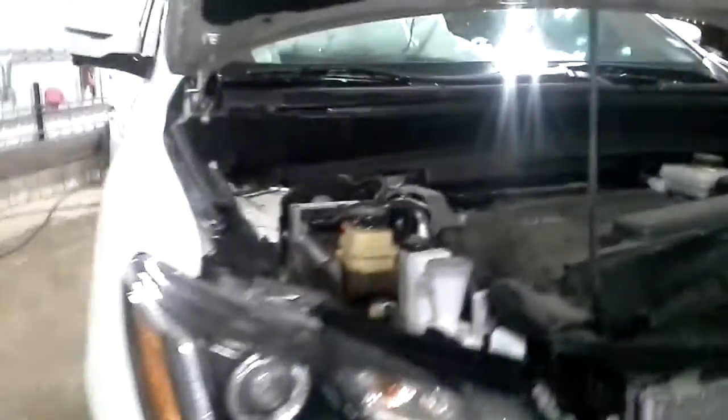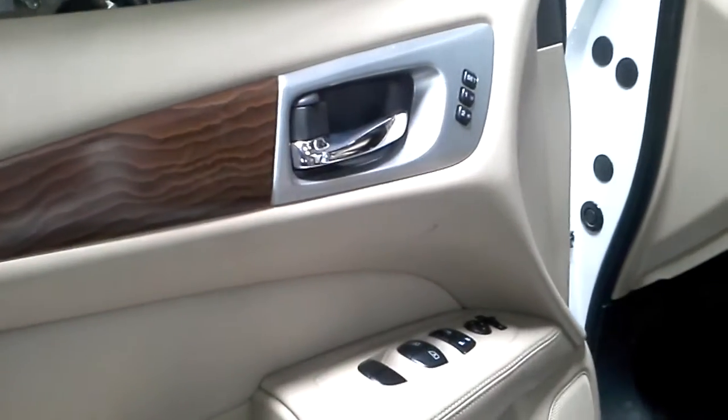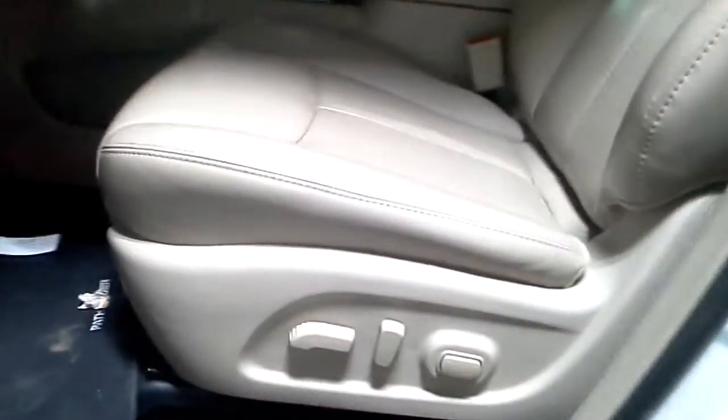It does have fog lights. We'll verify the drivetrain is okay at teardown. Tan interior, power seats, leather, heated — actually heated and cooled. Navigation.